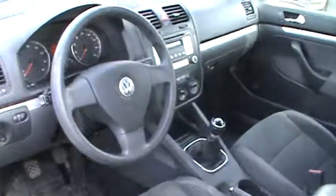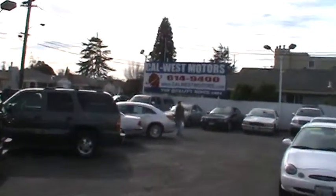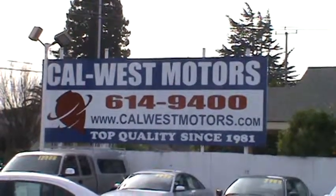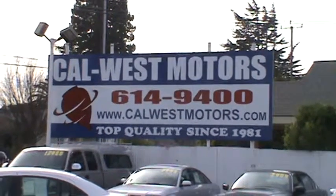Come see us today at Callowice Motors. We are conveniently located at 1977 East 14th Street in downtown San Leandro and we're open every day. Visit us on the web at CallowiceMotors.com or call us now at 510-614-9400. We are Callowice Motors since 1981.